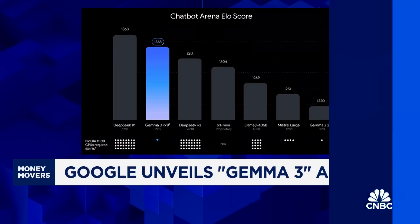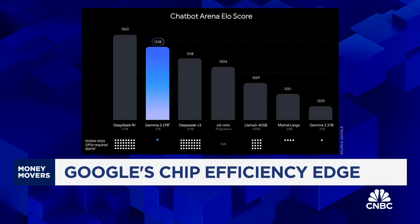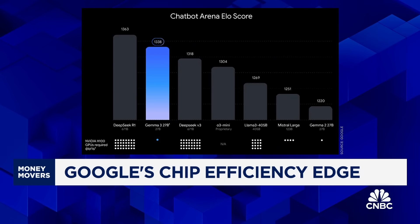This is really Google's answer to DeepSeek's breakthrough, and flexing its custom chip advantage on the way. This chart the company put out with the announcement shows that Gemma 3 can be run on a single NVIDIA H100, versus the equivalent of 34 of them needed to run DeepSeek's R1 reasoning model, and 16 for Meta's Llama 3.